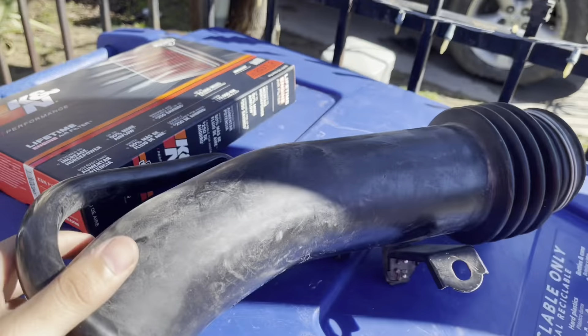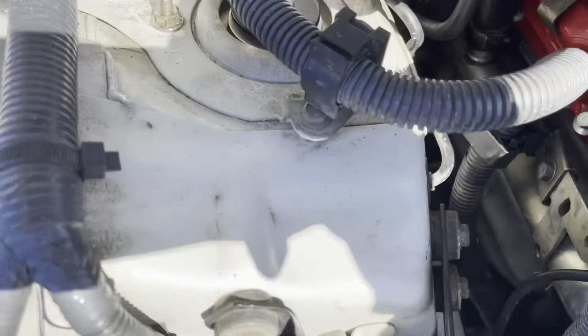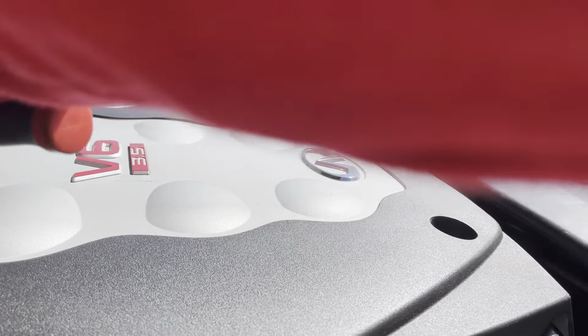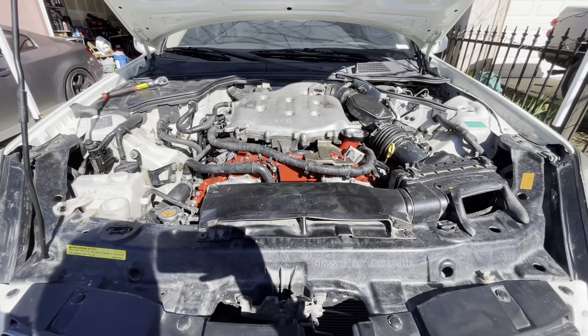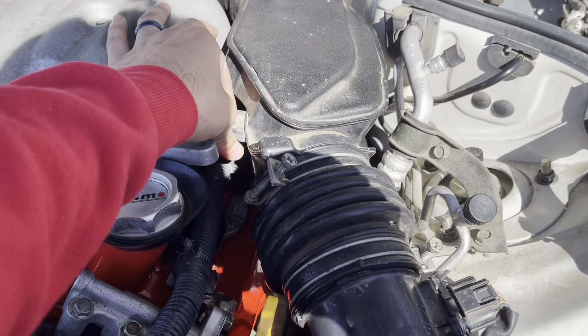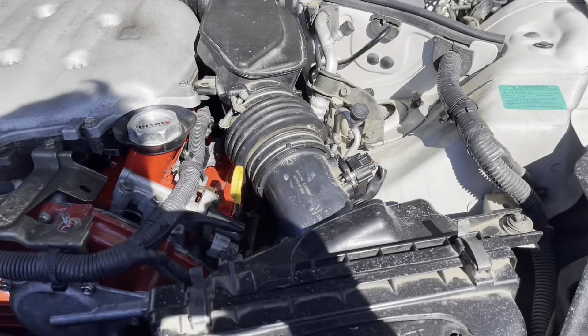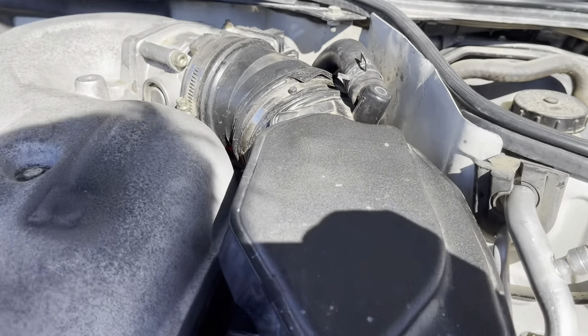We're also doing the coilovers. We already have these installed — the BC Racing coilovers. I'm missing a bolt right here, so just have to do without it. Remove this old one. Take off your mass airflow, and then this one right here. Flathead.